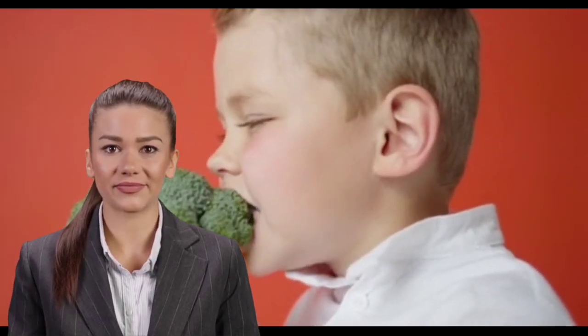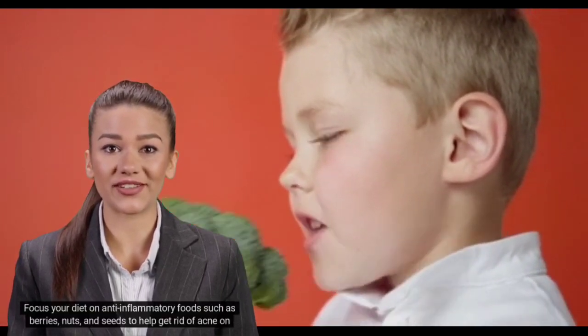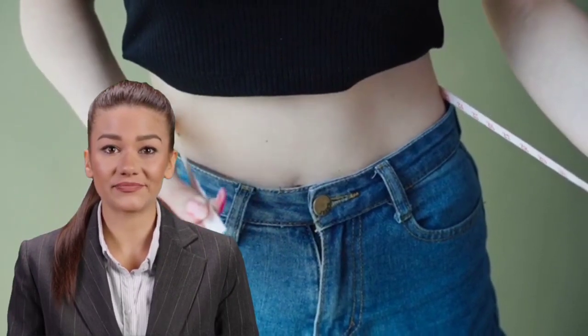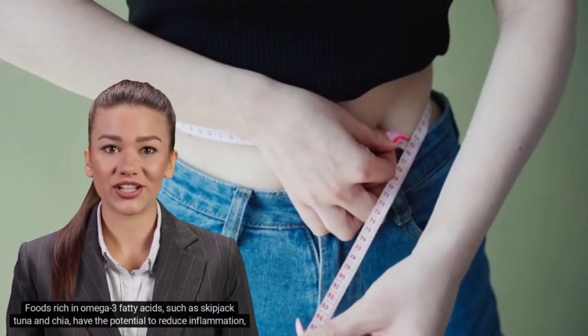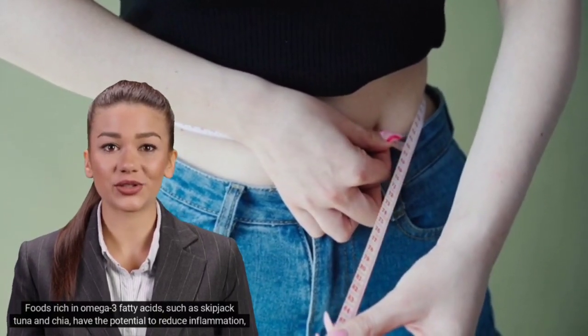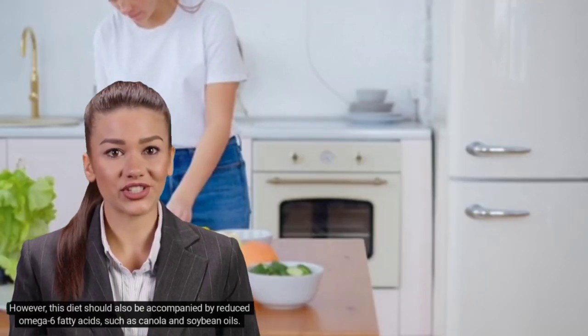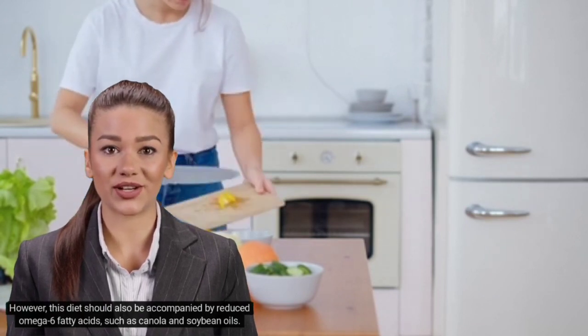Tenth, diet with anti-inflammatory foods. Focus your diet on anti-inflammatory foods such as berries, nuts, and seeds to help get rid of back acne. Foods rich in omega-3 fatty acids, such as skipjack tuna and chaya, have the potential to reduce inflammation, androgen levels, and acne symptoms. However, this diet should also be accompanied by reduced intake of omega-6 fatty acids, such as canola and soybean oils.